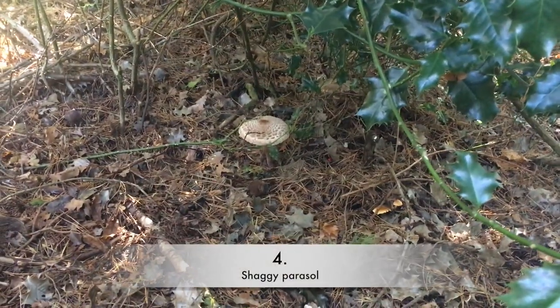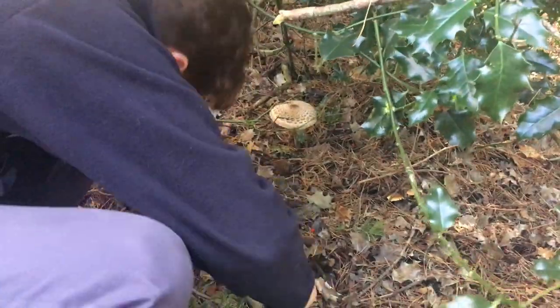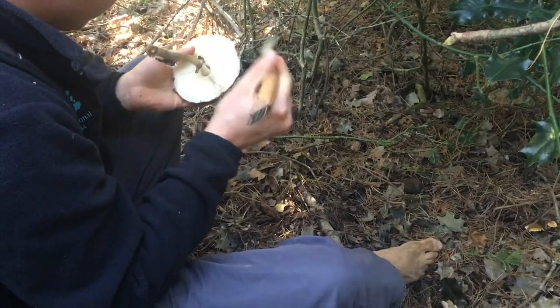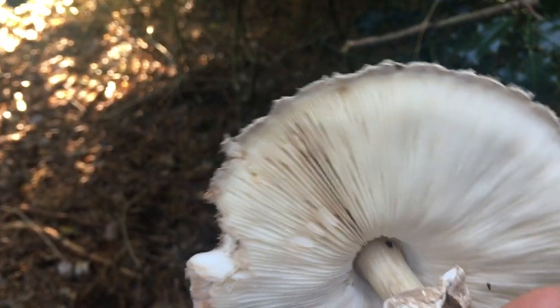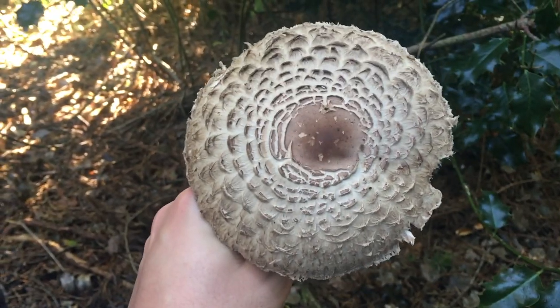The shaggy parasol is an edible and tasty mushroom but not to be eaten raw. Please do not pick unless you're absolutely sure. And it likes to grow in shady areas.